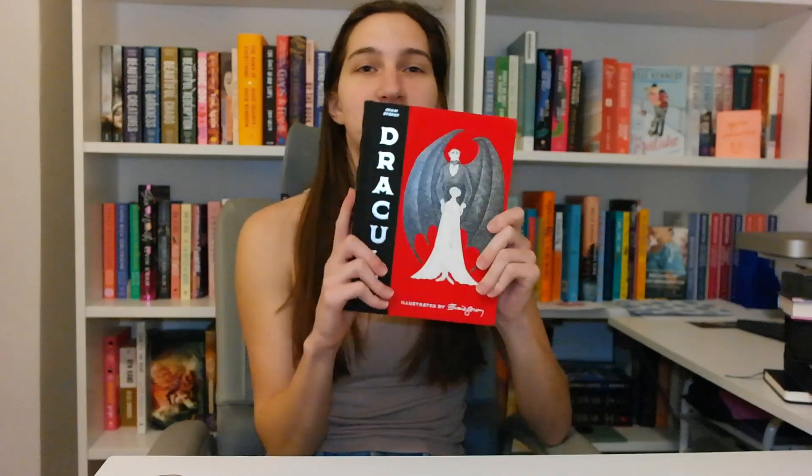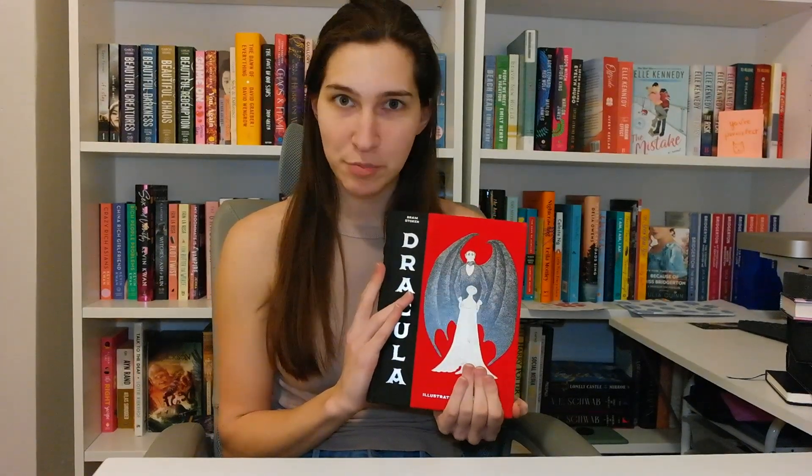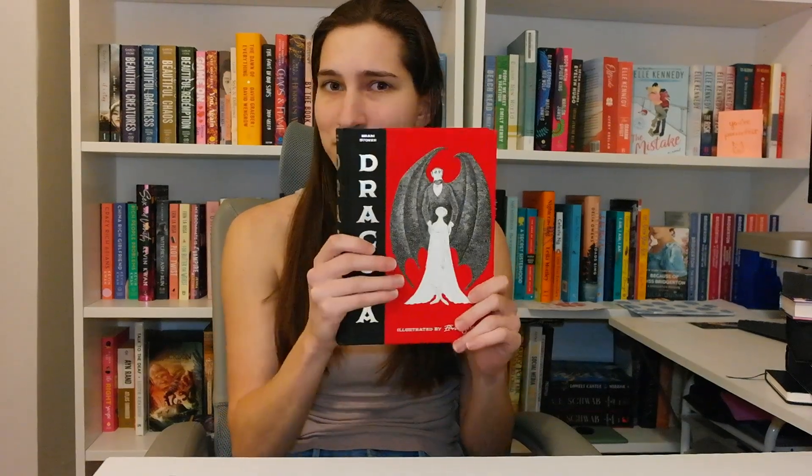This one is a special edition of Dracula, which has bats on the sides. I also got this on Book Outlet during the Black Friday sale. That Black Friday sale was amazing — I can't wait for the next one. They were originally selling this book for $40 on Amazon and I got it for $6. So, special edition.